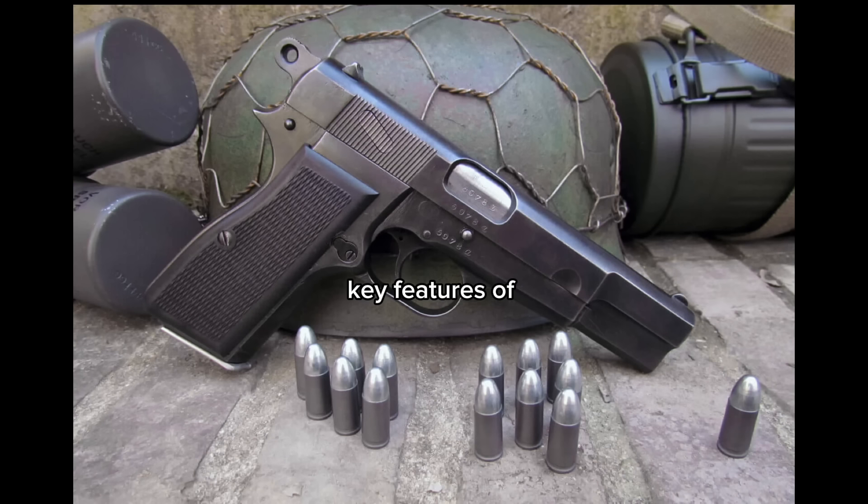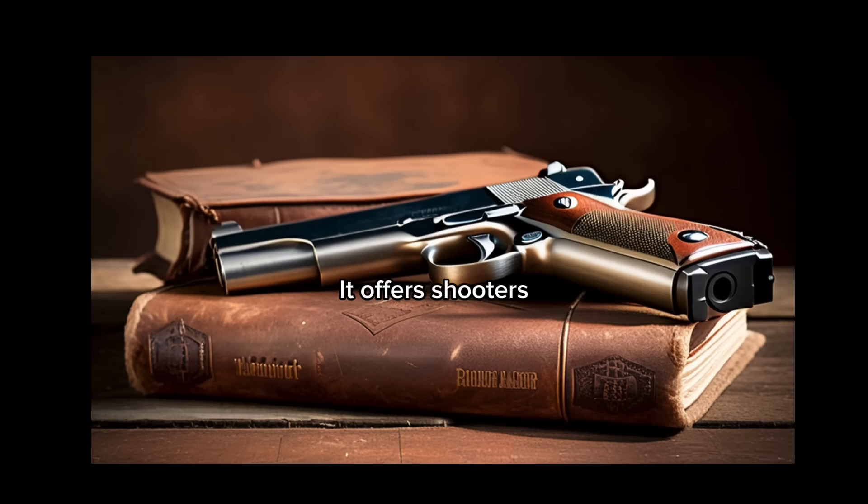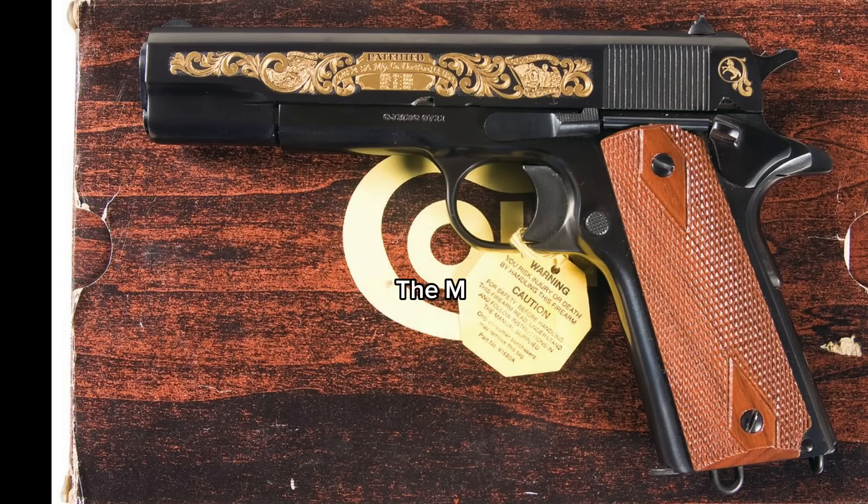One of the key features of the High Power is its capacity. With a magazine that can hold up to 13 rounds of 9mm ammunition, it offers shooters an impressive firepower advantage, making it an ideal choice for self-defense and combat situations. By comparison, the M1911 magazine holds only seven rounds.